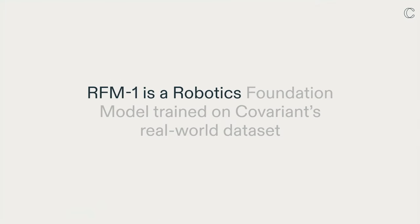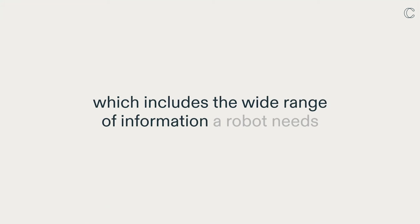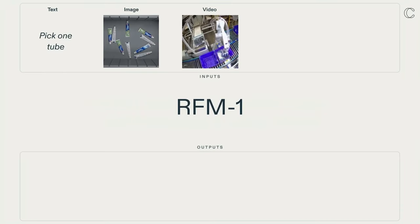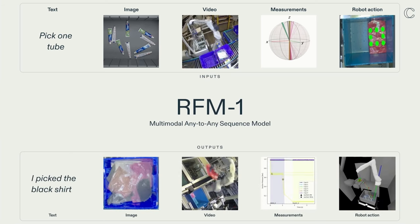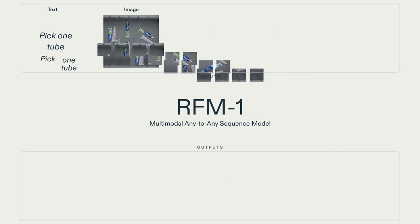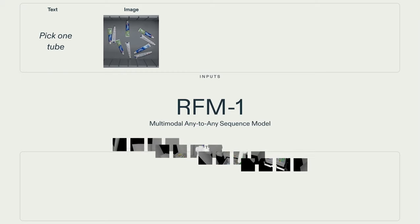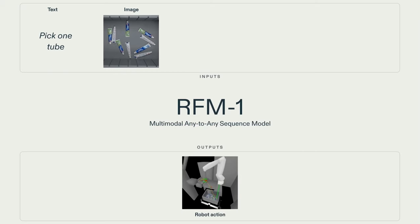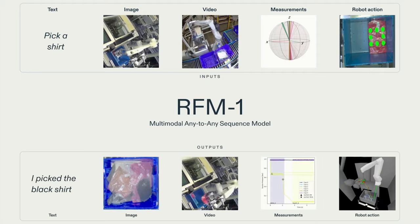RFM1 is a robotics foundation model trained on Covariance's real-world dataset, which includes the wide range of information a robot needs to make decisions: text, images, video, measurements, and robot actions. Set up as a multimodal any-to-any sequence model, RFM1 is an 8 billion parameter transformer model trained to autoregressively perform next token prediction. Because it tokenizes all modalities into a common space, the next token prediction training enables RFM1 to understand any modalities as input and predict any modalities as output.